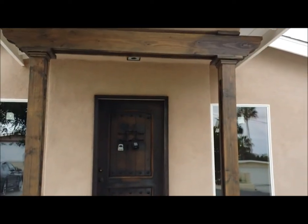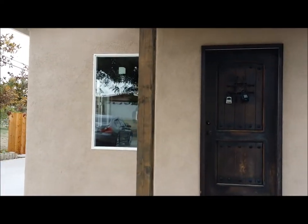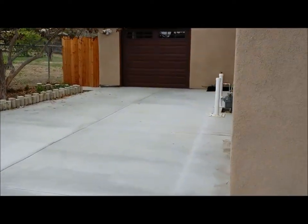Hey guys, it's Dave Domingos, your San Diego real estate expert, at a brand new construction home meeting with the buyers to show them the home inspection. A lot of people will ask, why do you need a home inspection on a brand new home? Let me show you why.